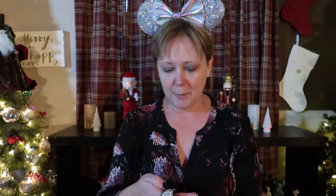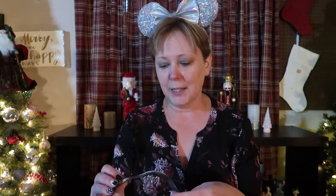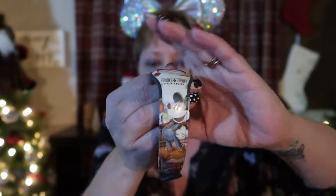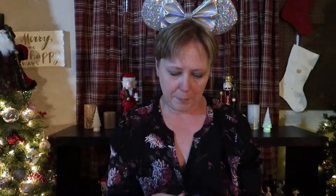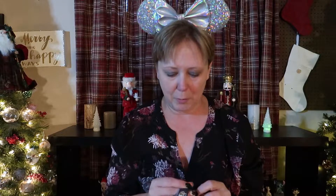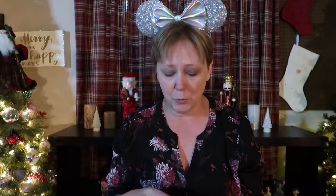The first thing I got is this Flower and Garden Festival Magic Band from the 2019 Epcot Flower and Garden Show. The theme has a Goofy and a Mickey and they're gardening. I didn't use this on my last trip. I'm not sure if I'm gonna use it or if I'm gonna give it to Dennis or one of the boys, but it was super cute so I couldn't resist it.